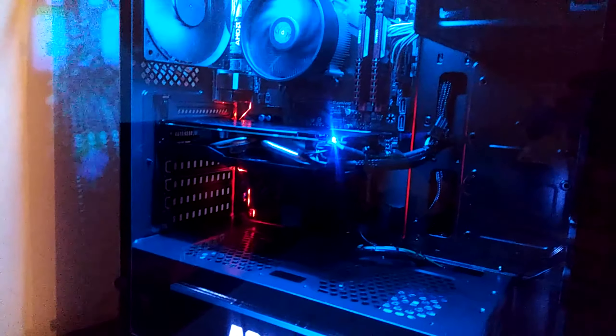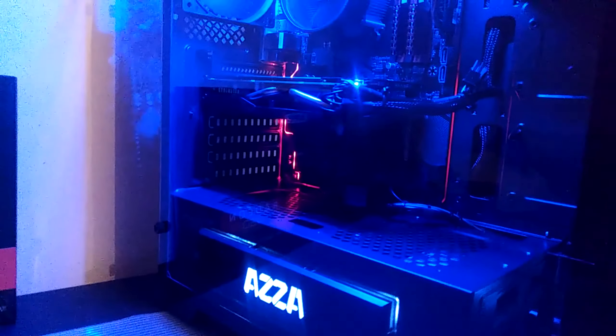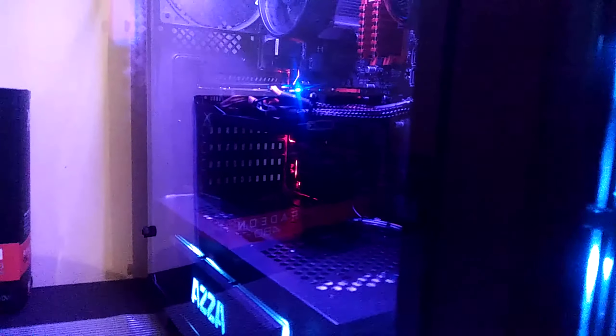I think this PC came out really well and I kind of just really wanted to show it off to you guys. Anyone looking to pick up this case, I highly recommend it.